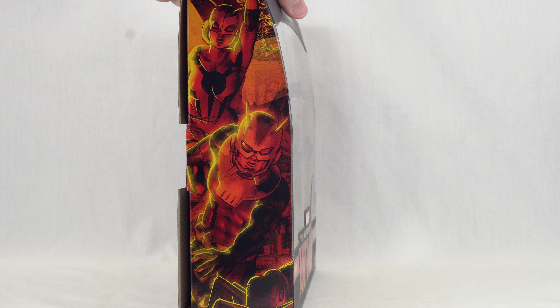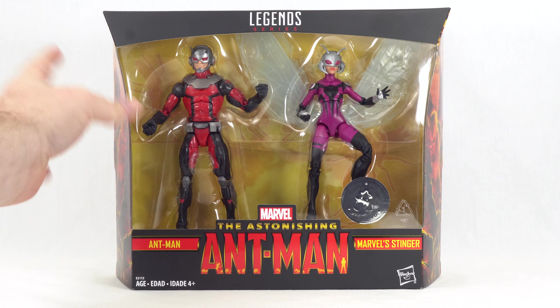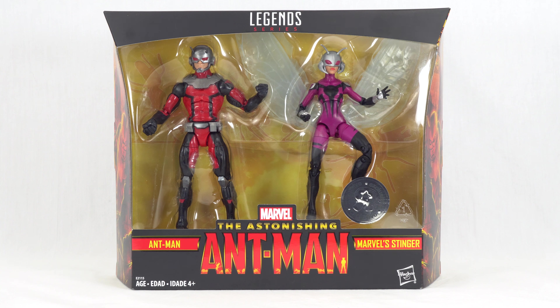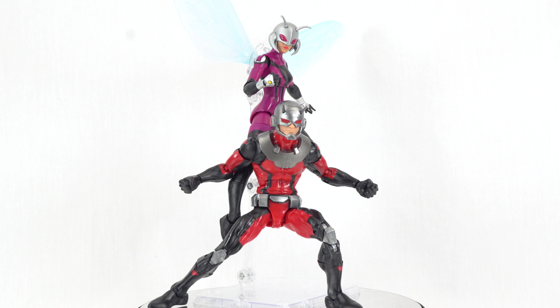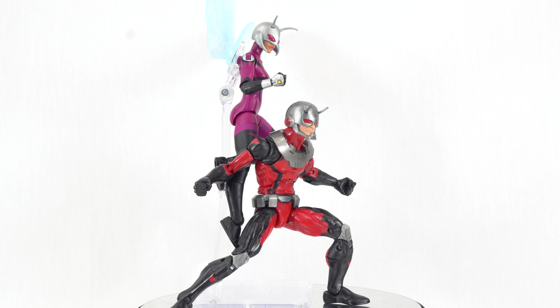I don't recall ever seeing that before. Down here we have the read-up: both powered by Pym particles and able to shrink to the size of an ant. Scott and Cassie Lang have more in common than a family name. Very cool. On the bottom we have the UPC code, so you can check your local Toys R Us to see if they have it in stock.